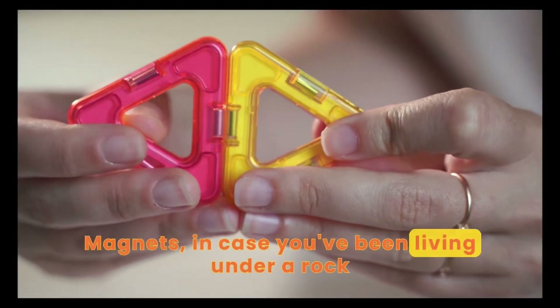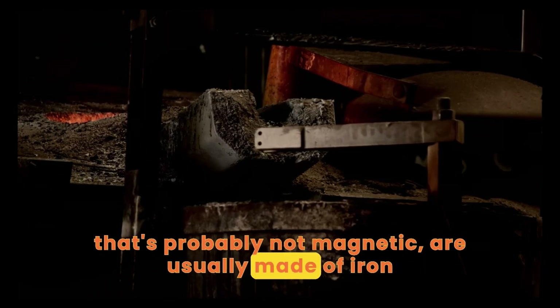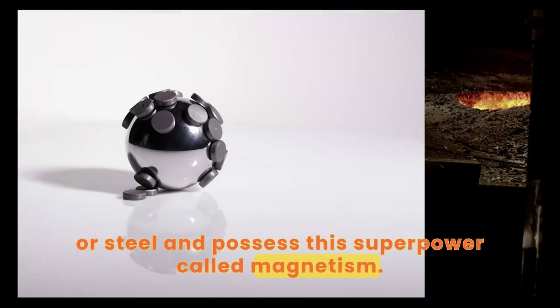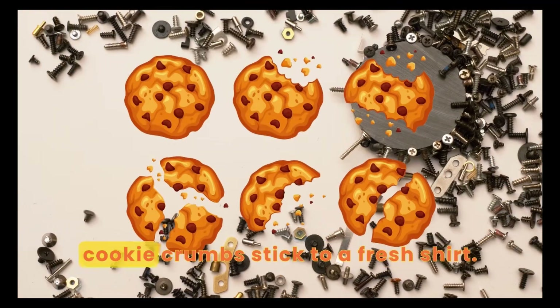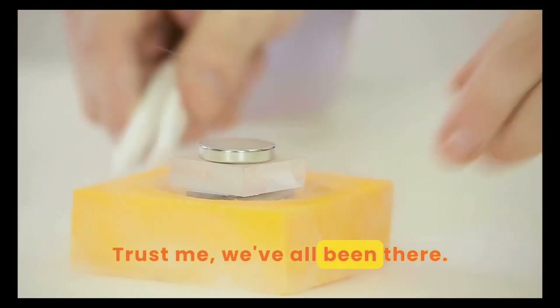Magnets, in case you've been living under a rock that's probably not magnetic, are usually made of iron or steel and possess this superpower called magnetism. This essentially means they can attract certain types of metals. These metals stick to the magnet like cookie crumbs stick to a fresh shirt. Trust me, we've all been there.